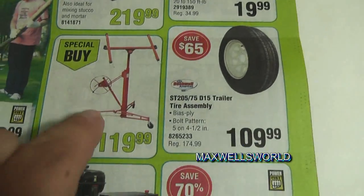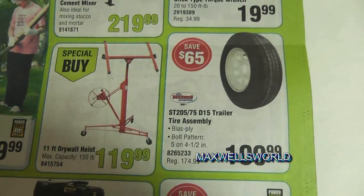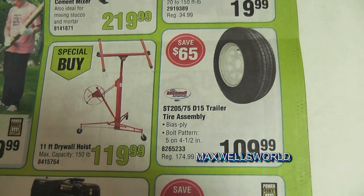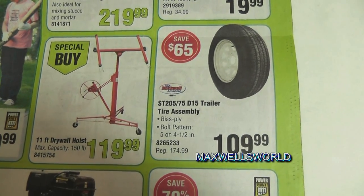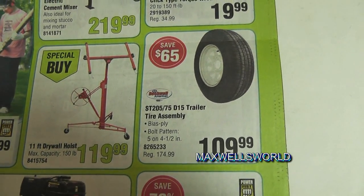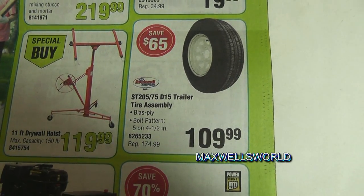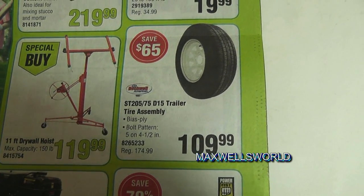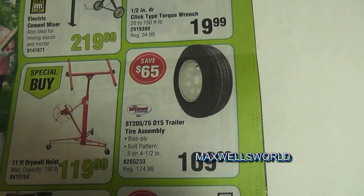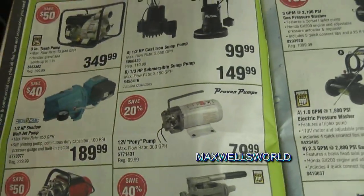Just over from the tire is the drywall lift. I've said it before and I'll say it again — I think I'm going to have to pick one of these up. It's a special buy: an 11-foot drywall lift that will lift a sheet of drywall up to 11 feet in the air for taller ceilings, with a 150-pound maximum capacity, on sale for $119.99.